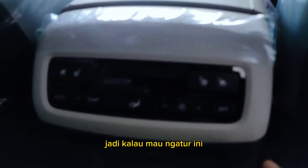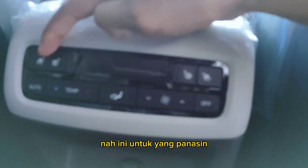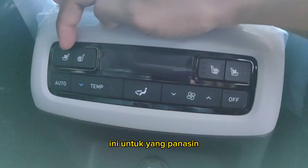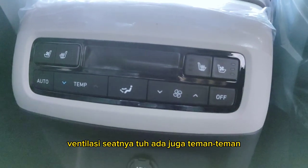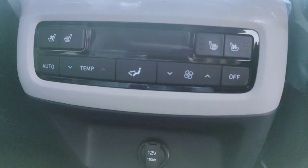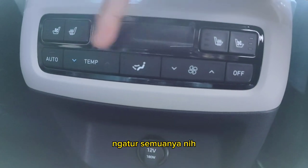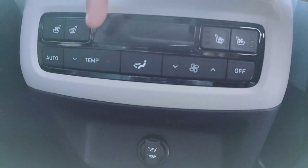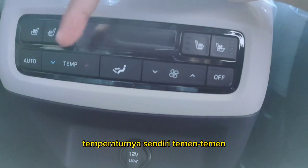So if you want to adjust, this controls the seat AC — it's seat ventilation. And this one is for heating, and this one is for cooling. So in the rear, the seat ventilation is available too, unlike in a train where only the front has it. You can also adjust everything from here — the AC and the seat temperature — so you don't need to go to the front or ask anyone.